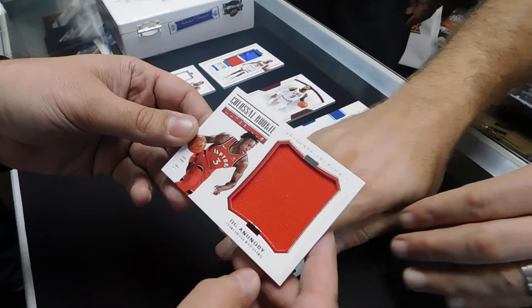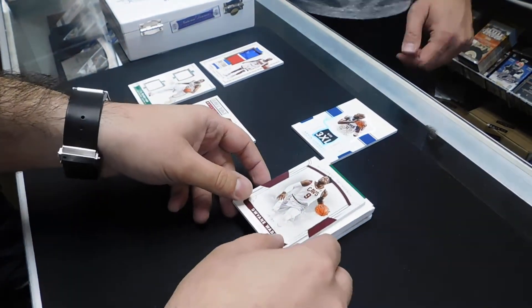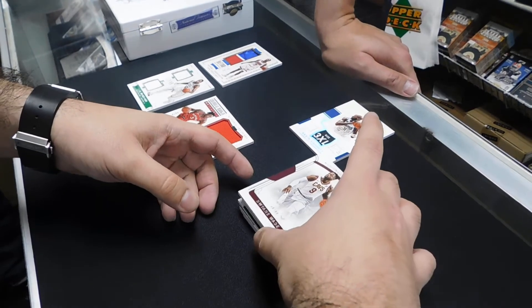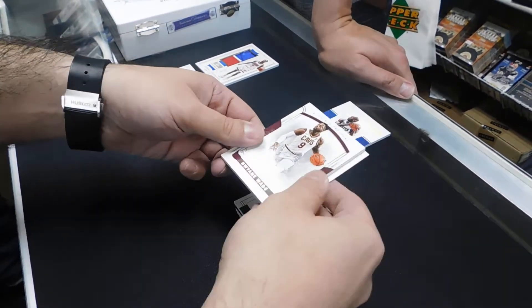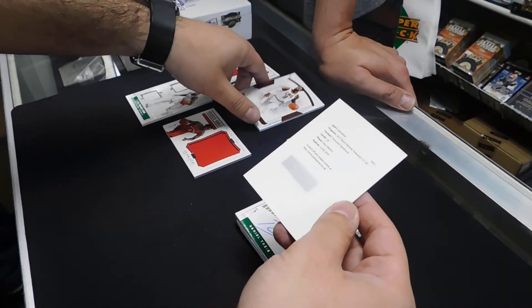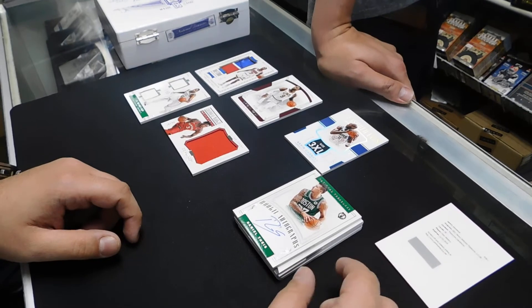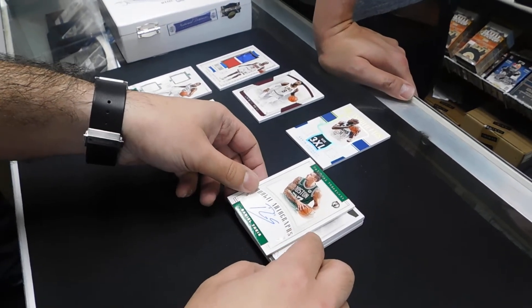Jumbo patch. Can't look. Like, palm it. I palm it. Alright, what is it? Dion Waiters — Treasured Signatures. Really? They couldn't get Dion Waiters to sign out of this? Daniel Fay is 2 of 99.